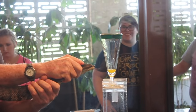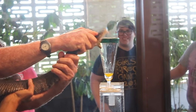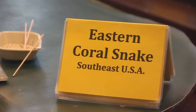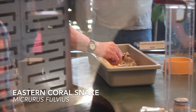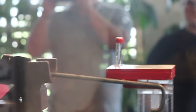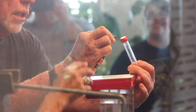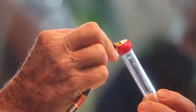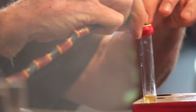Snake venom is extracted to produce anti-venom and for biomedical research. To milk a snake, the handler uses snake hooks or tongs to immobilize the snake's head, and then grasps the snake with the thumb and forefinger just behind the head and jaws. The handler applies pressure to the snake's glands, forcing them to bite through a latex membrane that covers a collecting vial or glass. This process has to be repeated numerous times to collect sufficient quantities of venom.